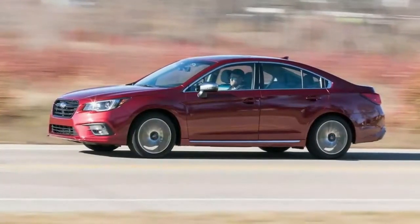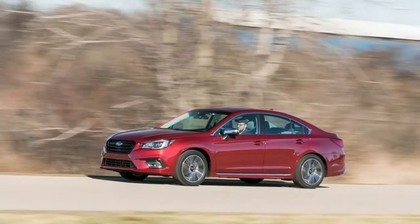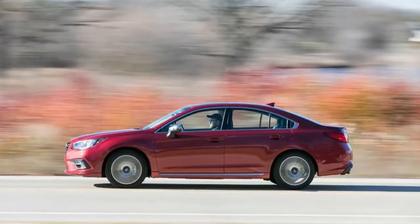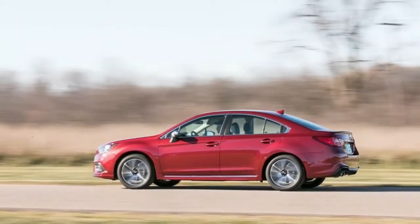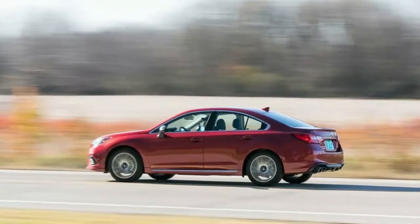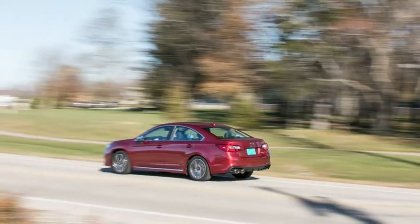Hill Hold Control and Electric Parking Brake. Exterior Wheels: 17 Inches x 7.5 Inches J Aluminum Alloy Dark Gray, incorporated Machine Finish Black Aluminum Alloy Center Cap with Subaru 6-Star Logo. Tires: P225/55R17 97V All Season. Steel Spare Wheel, Compact Spare Tire Mounted Inside Under Cargo.